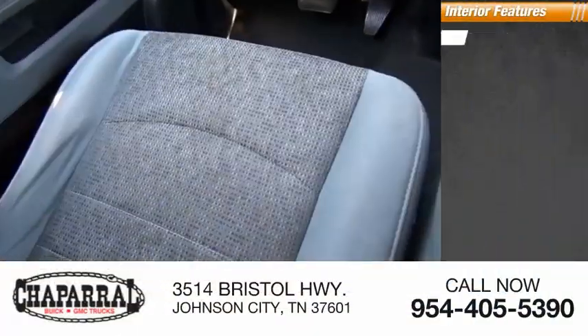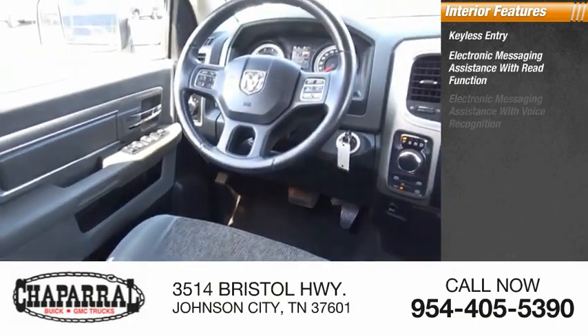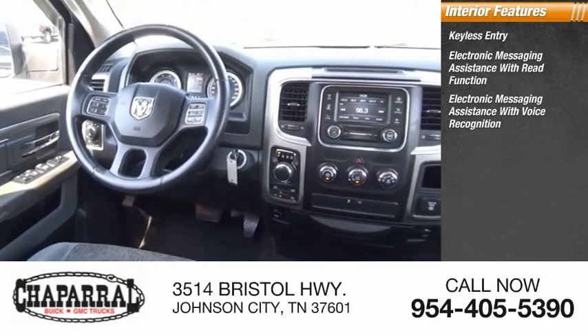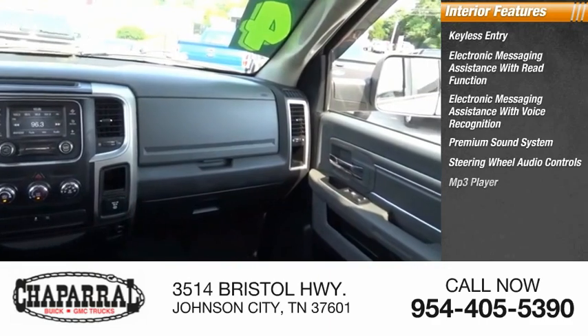Inside you'll find keyless entry, electronic messaging assistance with read function, electronic messaging assistance with voice recognition, premium sound system, steering wheel audio controls, MP3 player.